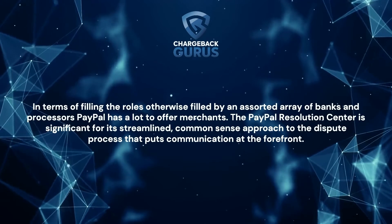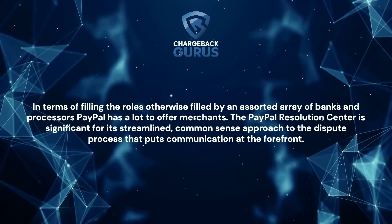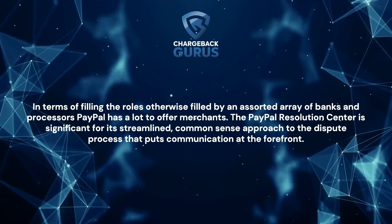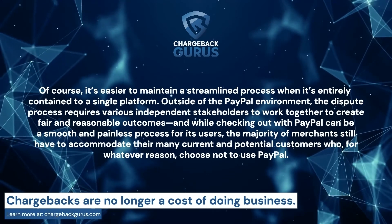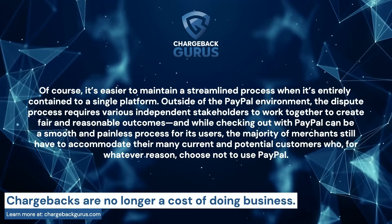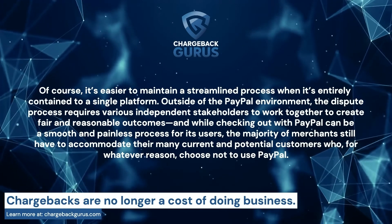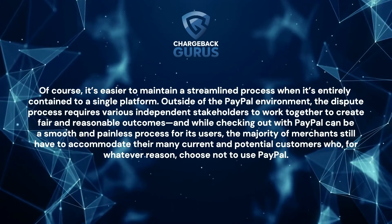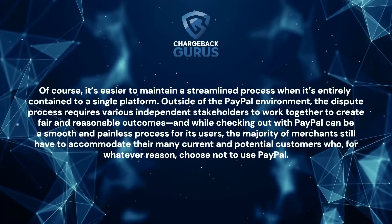In terms of filling the roles otherwise filled by an assorted array of banks and processors, PayPal has a lot to offer merchants. The PayPal Resolution Center is significant for its streamlined, common-sense approach to the dispute process that puts communication at the forefront. It's easier to maintain a streamlined process when it's entirely contained to a single platform. Outside of the PayPal environment, the dispute process requires various independent stakeholders to work together to create fair and reasonable outcomes. And while checking out with PayPal can be a smooth and painless process for its users, the majority of merchants still have to accommodate their many current and potential customers who choose not to use PayPal.